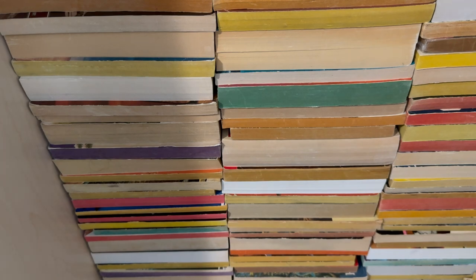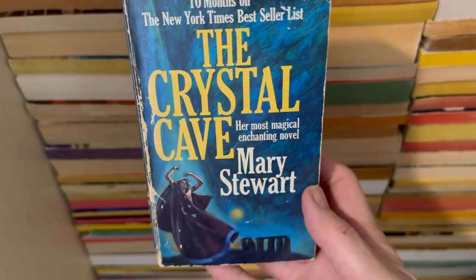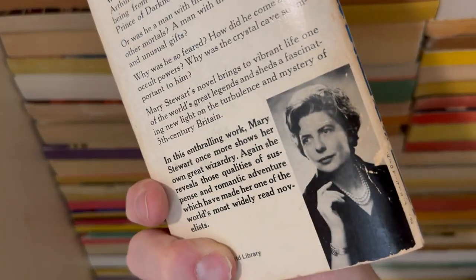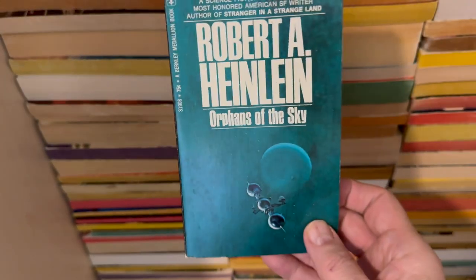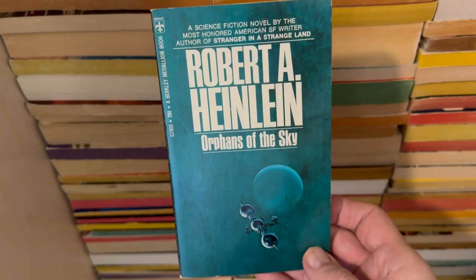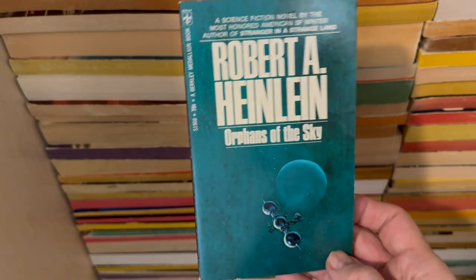Ten months on the New York Times bestseller list — is this true? The Crystal Cave — her most magical, enchanting novel by Mary Stewart. This is a book that I have read, like Gateway before it. This one is Orphans of the Sky — the great generation ship story that inspired the role-playing game Metamorphosis Alpha, which then turned into the role-playing game Gamma World.